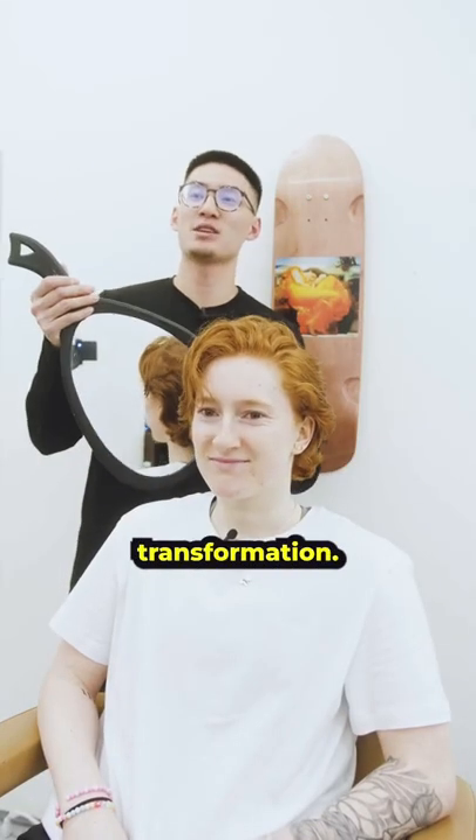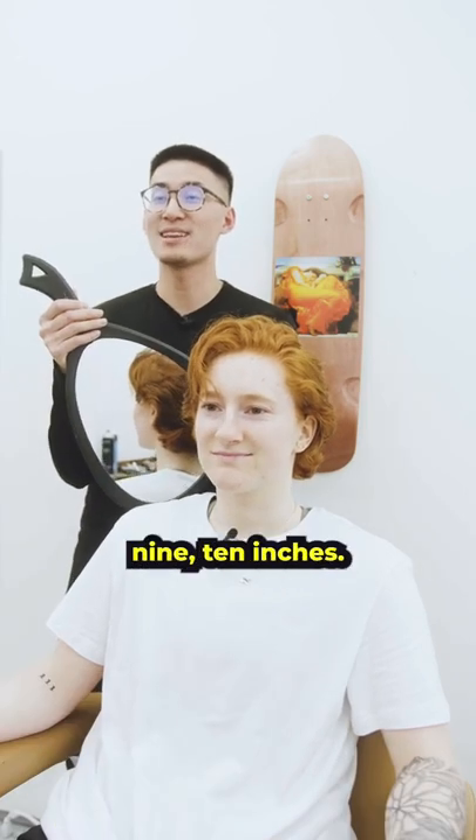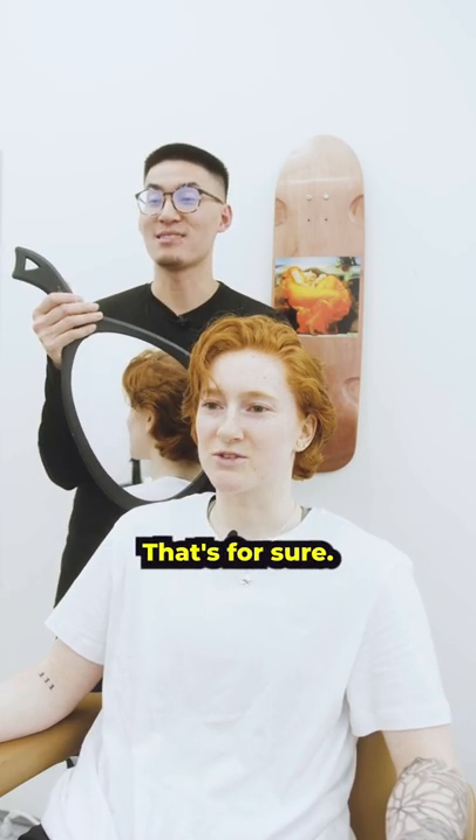So this is the cut. Massive transformation. A lot more flow now, a little more texture. I mean, you took off 9, 10 inches. How does it feel? It feels good. I'm excited. I'm happy to have all that hair gone, that's for sure.